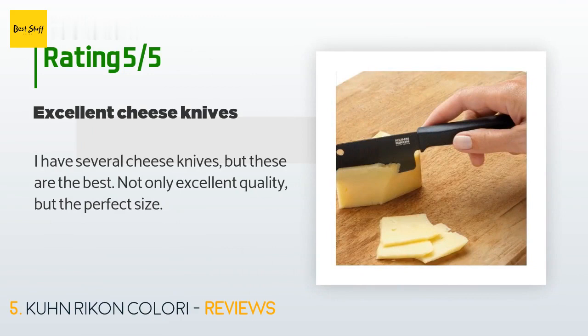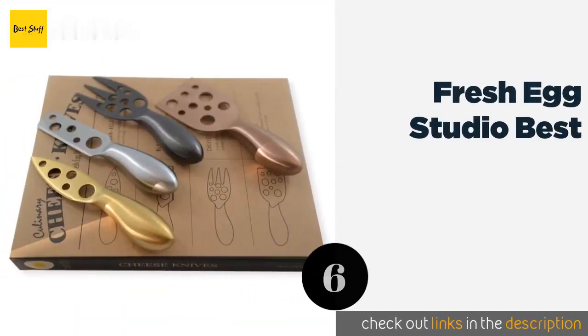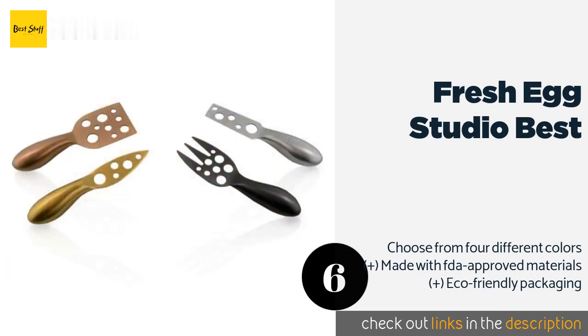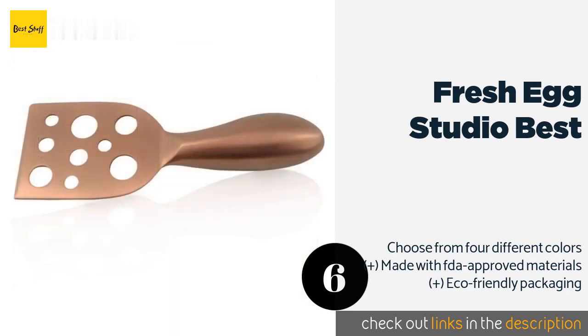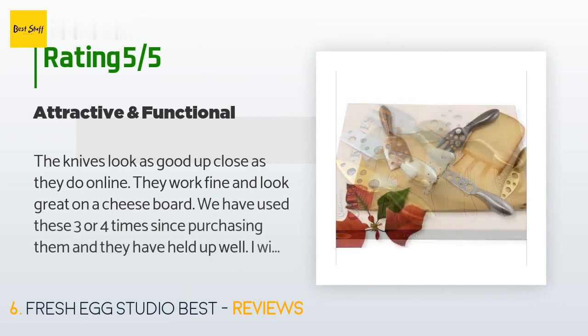A customer said: 'I have several cheese knives but these are the best — not only excellent quality but the perfect size.' The next product on our list is the Fresh Egg Studio set. Just as attractive as they are functional, the Fresh Egg Studio knives are crafted from durable stainless steel with a smooth satin finish. They arrive packed in a gift-ready cardboard box that has useful tips for creating the perfect cheese plate printed on the inside. The price is around $19.